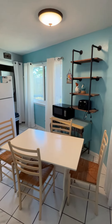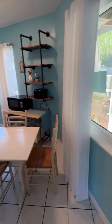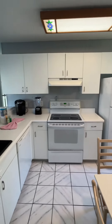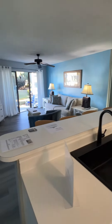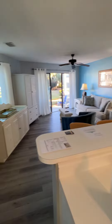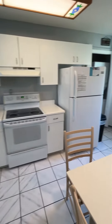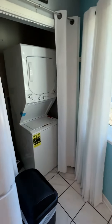Brand new hurricane impact windows. Kitchen cabinets were just painted. Stack washer and dryer, brand new.